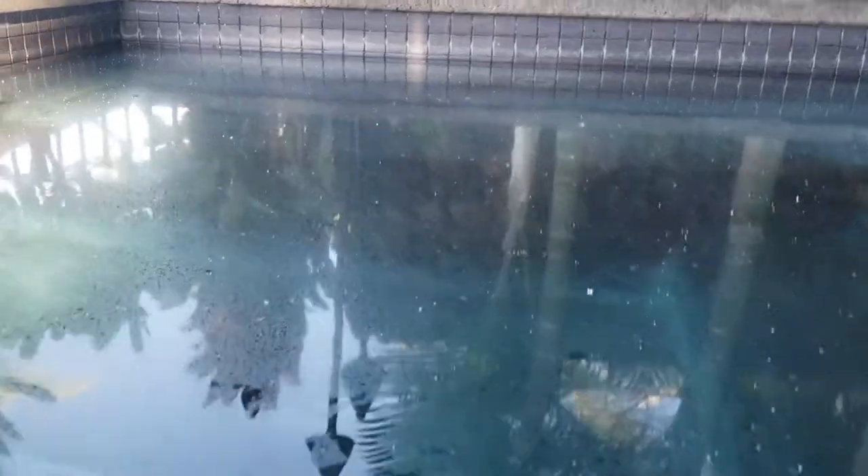We're out here at a property, Kohanaike, and you can see lots of white fly on the surface of the water and there's an oily substance, which is consistent with neem oil. This is a demonstration of why you don't want to use neem oil near water features like hot tubs or pools.